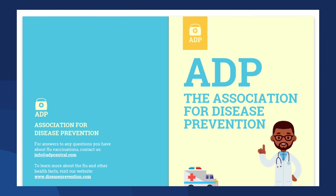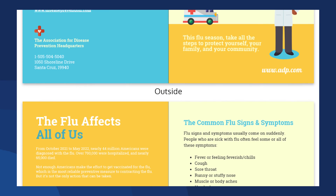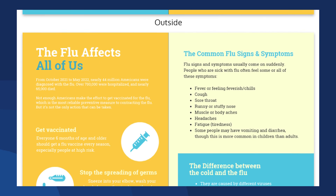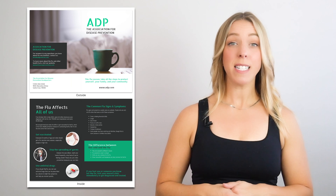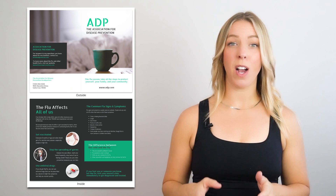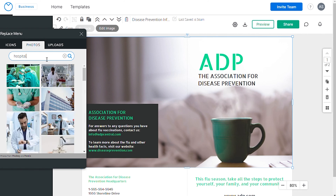This pamphlet serves as a valuable tool for educating the general public about new diseases. Its user-friendly layout and ease of customization make it suitable for various information campaigns. If you're running an information campaign on diseases, this pamphlet template is an excellent option. You can even modify the cover photo to feature a more relevant image.